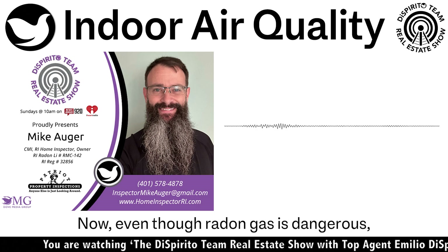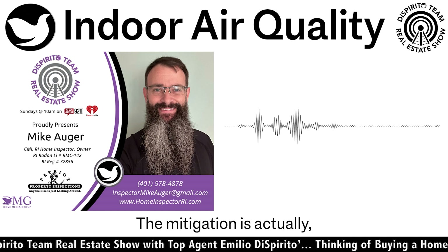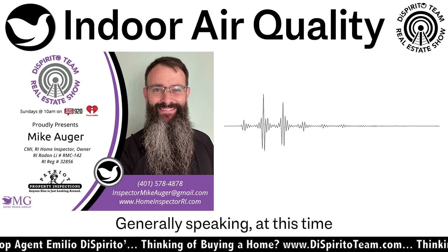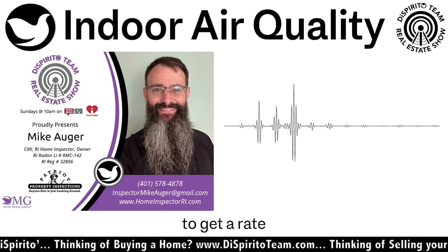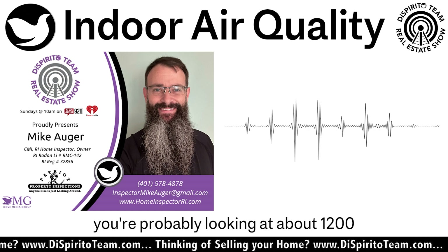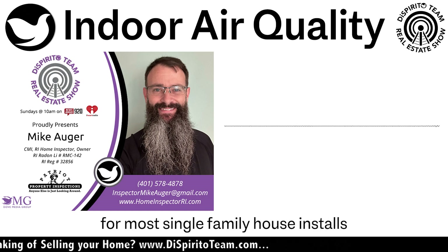Even though radon gas is dangerous and can cause lung cancer, the mitigation is actually, in the grand scheme of things, fairly inexpensive. Generally speaking, at this time in Rhode Island, to get a radon gas mitigation system installed in a house, you're probably looking at about $1,200 to $1,500 for most single-family home installs throughout the state.